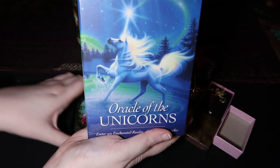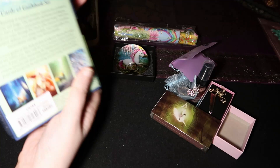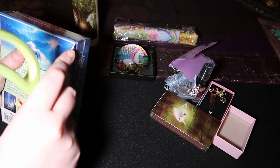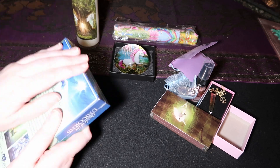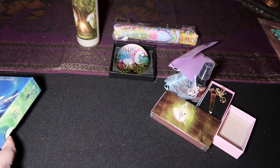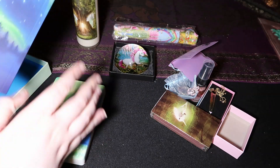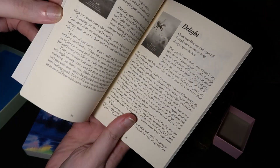We got the Oracle of the Unicorns, which I knew was going to come in this box. Let's open it up. Seven-year-old me would be like screaming right now.